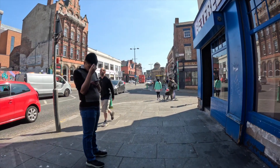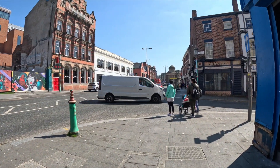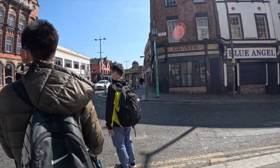Chinatown itself is not very big compared to — well, I only know the one in London to be honest — but this one is tiny. The gate is massive. I don't know what they were expecting, but big gates.